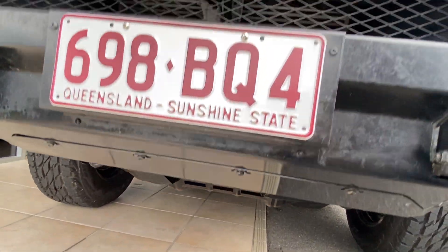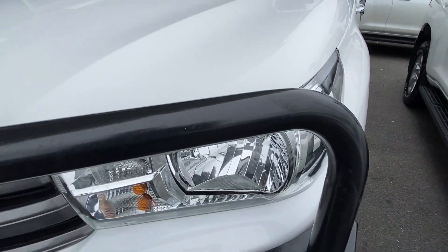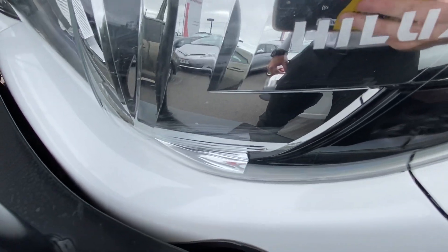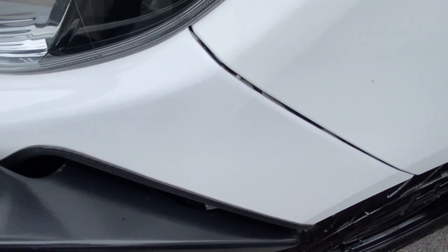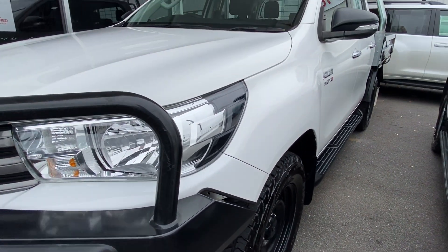Just checking underneath that bash plate and across the body itself for those dents and stone chips. Across the bonnet it's a nice clean straight vehicle with no major markings or imperfections. And as we have a look around where the bull bar joins at the corner, there are no markings on the body, so it hasn't been knocked into the bodywork itself.